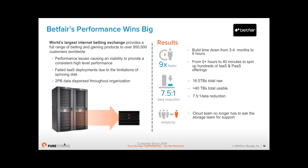From a simplicity perspective, Betfair's cloud team now manages the storage themselves — they no longer need to ask the storage team to provision storage. They just have one pool of storage and can present it out as volumes. As a result of being so successful in the test and dev environment, they've now moved on to their core gaming exchange — Betfair is running Europe's largest Oracle database, and that is 100% running on Pure.